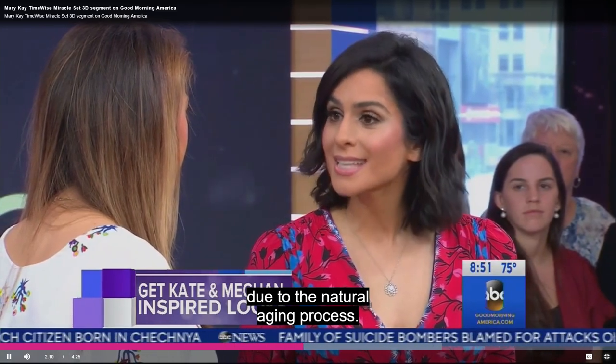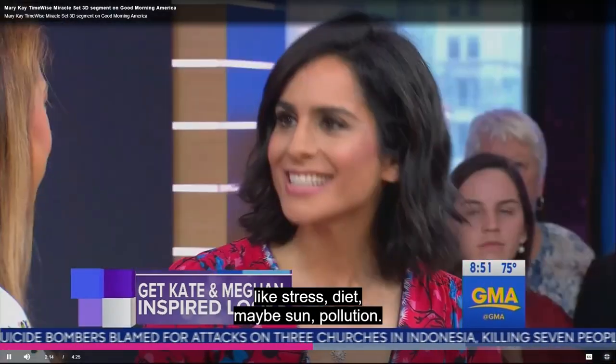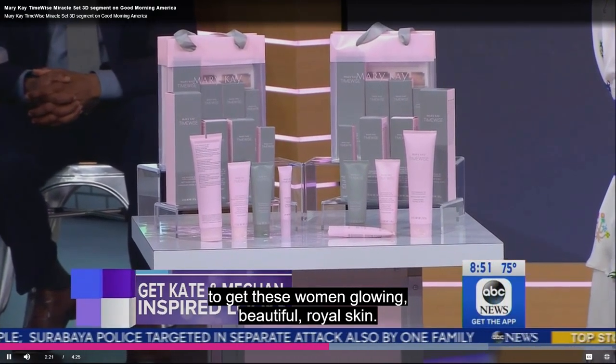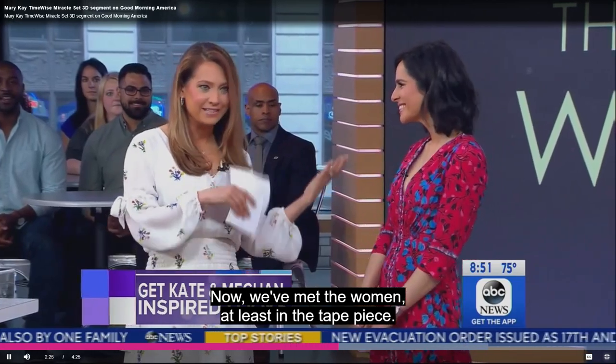The rest is really a result of environmental factors like stress, diet, sun, and pollution. So we used Mary Kay TimeWise Miracle Set 3D products to get these women glowing, beautiful, royal skin — and that is the base.